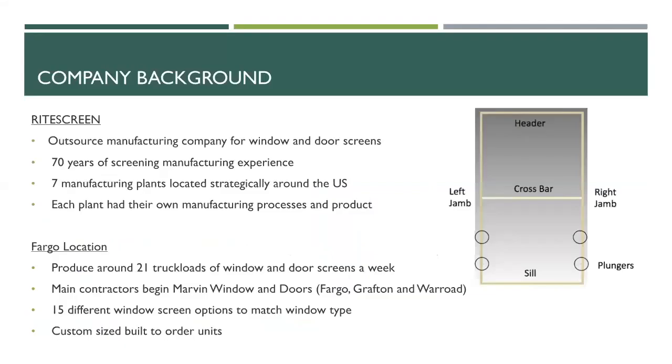Rice Green is an outsourcing manufacturing company for windows and screens. The company has been running for 70 years. There are seven plants located across the U.S., and each plant has its own windows and screen product. The Rice Green location we're going to talk about is the Fargo location.